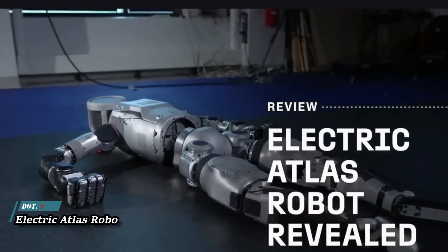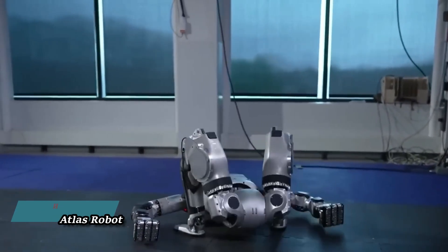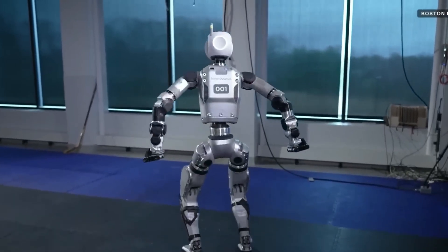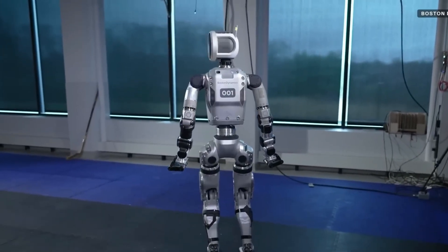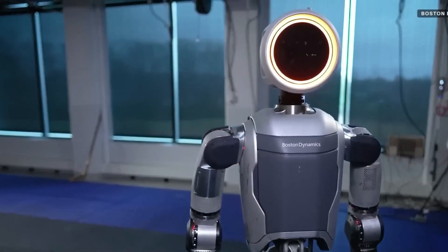The Electric Atlas Robot from Boston Dynamics — a fully electric humanoid marvel designed for real-world applications. This robot is dynamic and agile thanks to its advanced control system and state-of-the-art hardware.